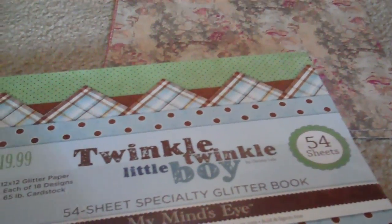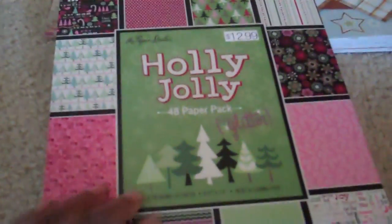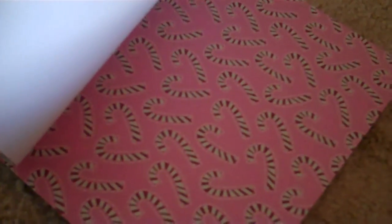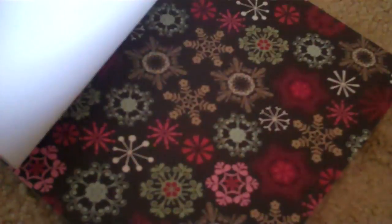I saw this on Miss South Brown's video and I've been wanting it, and I said 50% off — I can't pass it up. So I had to get this one for my boys, my son, my grandson. Christmas stacks are on sale!